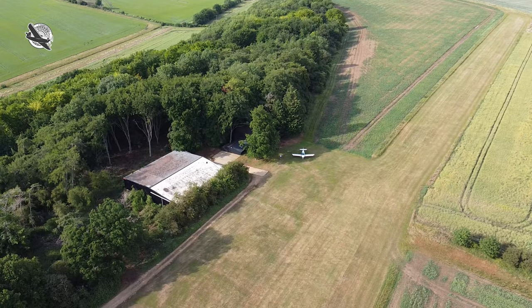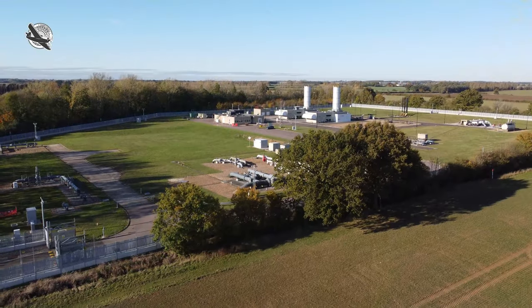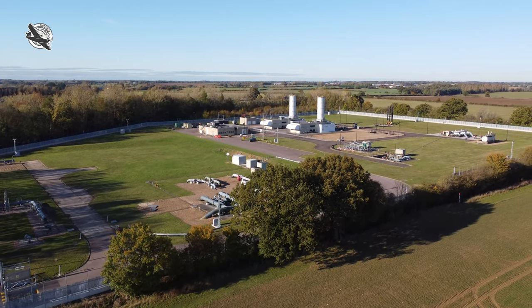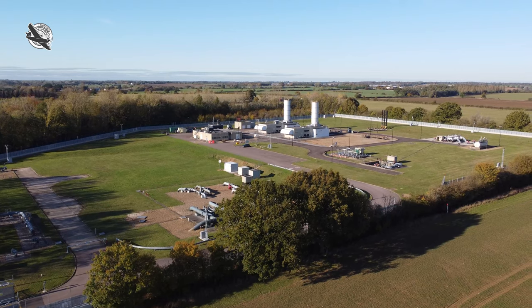Welcome to Shortfield, a channel all about the lighter side of aviation, and today we're taking a look at the GVS or gas venting station — so buckle up, because here we go.